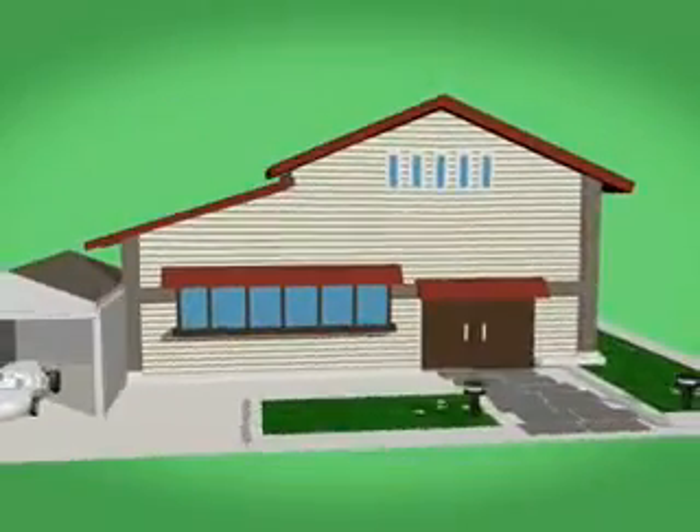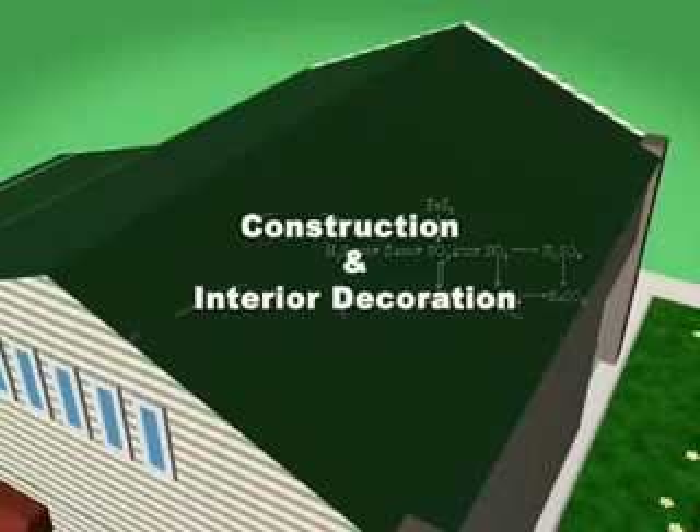E-foam is the next generation in green building and insulating material. Besides protecting the environment, E-foam also offers superb sound insulation and heat protection. It can make your environment safer and more comfortable, while also conserving energy.